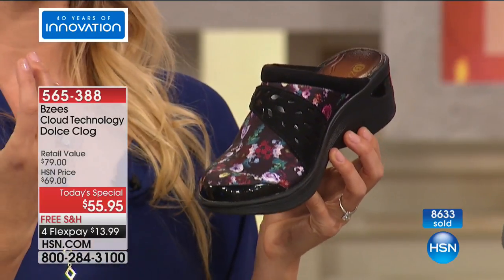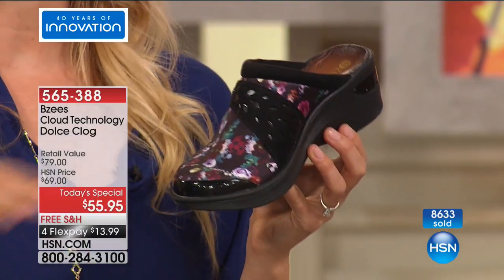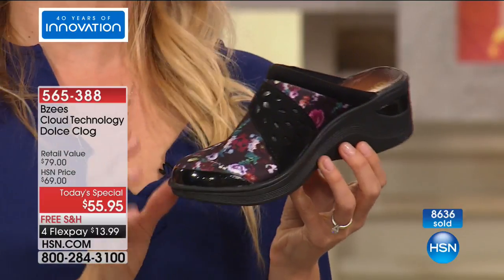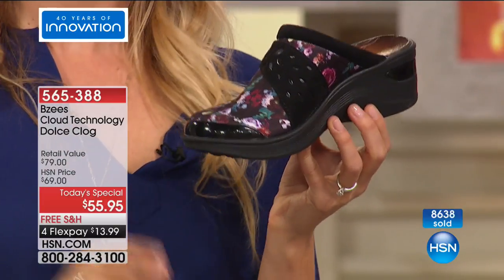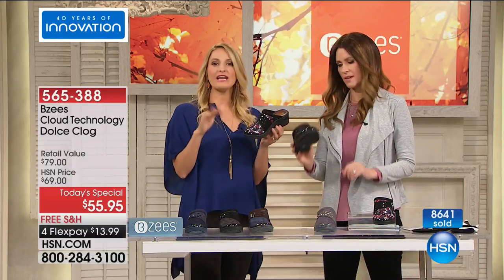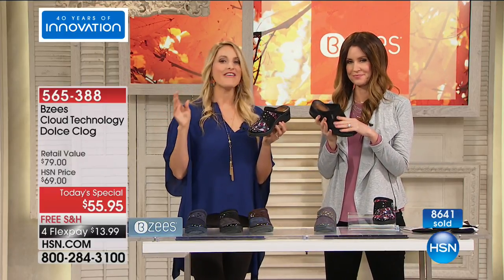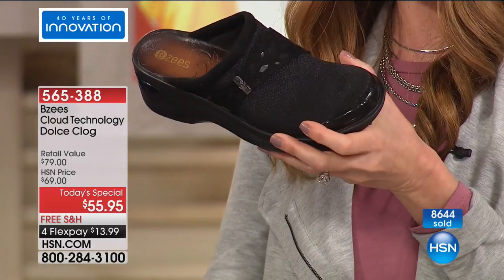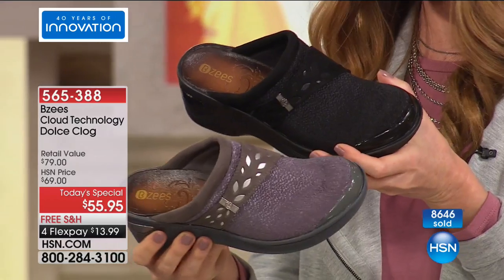We loved hearing from women last night who were getting the floral and then getting a solid color. They're like, I want the fashion, I want the fun, I want this as my accessory to my outfit — but I also want my solid go-to, whether it's the black or the navy, my solid neutral that I can wear all the time. And that's a great way. Your solid neutrals are black, gray, or navy.